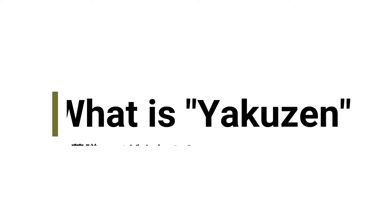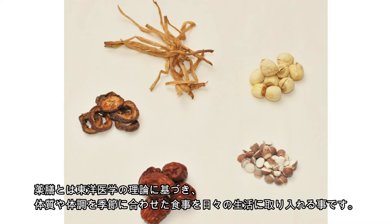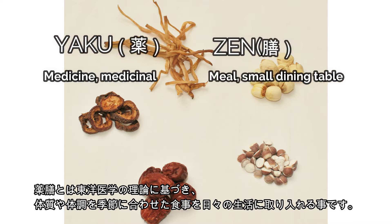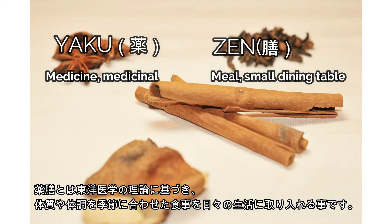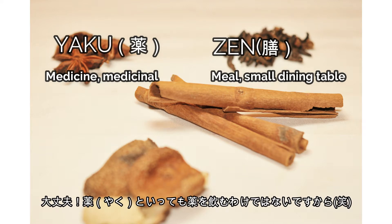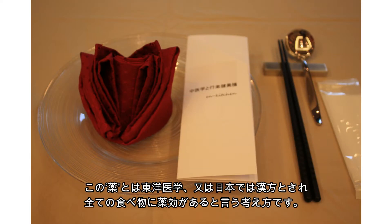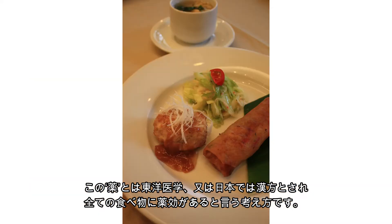What is yakuzan? Yakuzan is a Japanese term for food therapy to maintain or improve your health. Yakuzan also means cooking with yaku. Don't worry — it doesn't mean cooking with pills. This yaku is referring to Eastern medicine, or kanpo in Japanese, which is part of natural ingredients found throughout our everyday food.